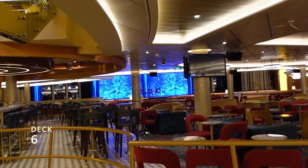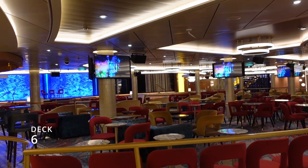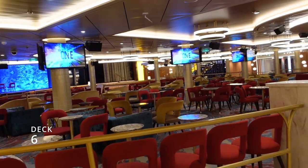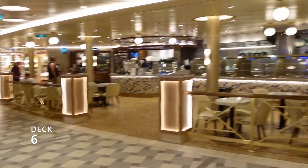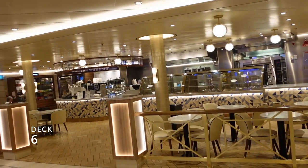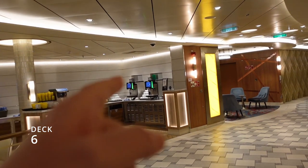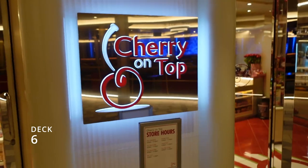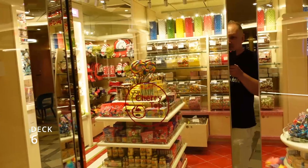We've made it to the center of deck six. Right over there is where we came in when we first got on the ship. This is the Center Stage where all the main shows happen, and sometimes games and activities go on there. Right behind it is the Java Blue coffee bar — and if you don't want to pay for their coffee, there's actually a free coffee machine right there. Right next to the coffee bar you'll find the Cherry on Top with all sorts of candies.